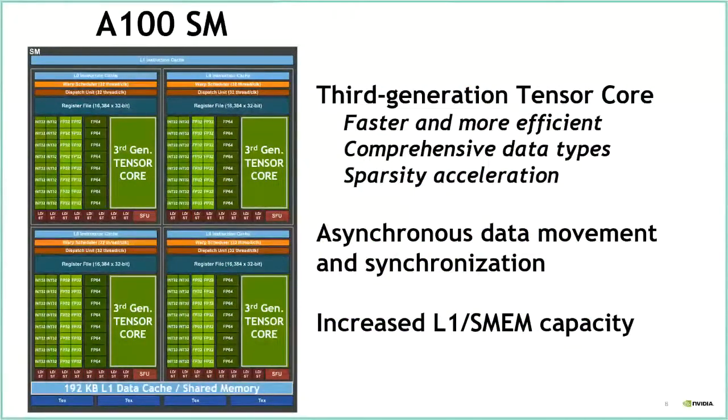Diving into one streaming multiprocessor: each SM has 64 FP32 units or 32 FP64 units — about a 2x difference in FP32 versus FP64 performance, which has been true for recent high-end scientific NVIDIA GPUs. There are also third-generation tensor cores with substantial improvements in capability. We've also made other improvements to the SM architecture, including the ability to support asynchronous copies from memory into shared memory, and increased capacity of the unified L1/shared-memory cache.